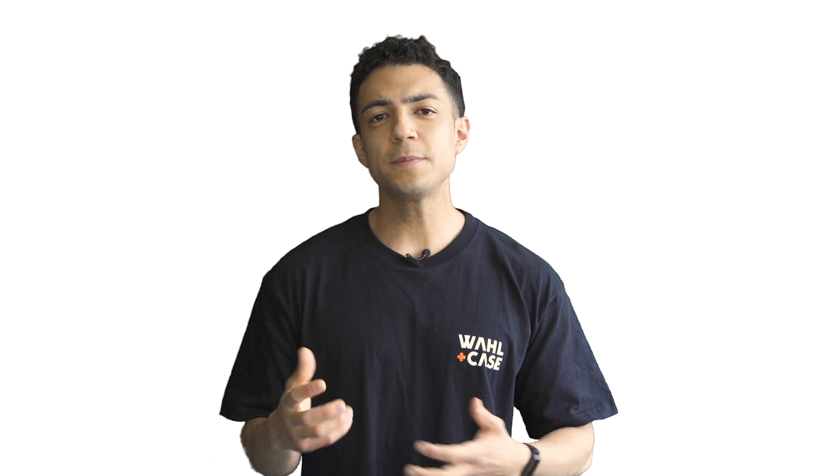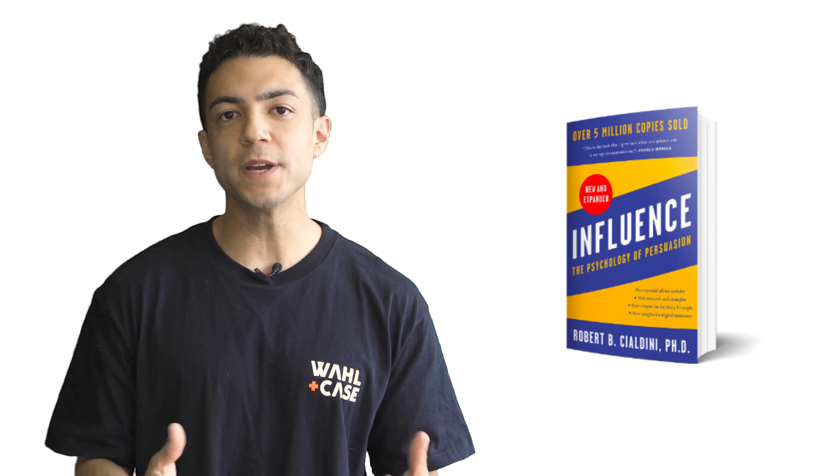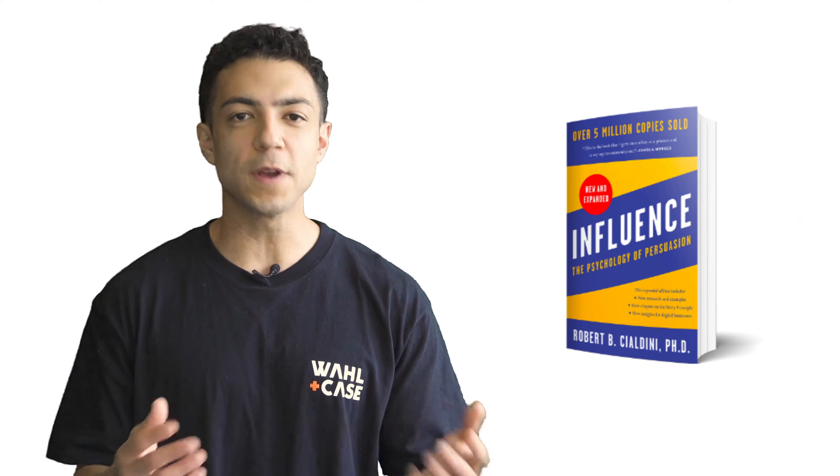Learn to influence. Sales can be seen as exerting influence, so why not read the book on just that — The Psychology of Persuasion. Robert Cialdini wrote this book to raise awareness on the tactics that salespeople are using to influence us, so it's a great place to start.